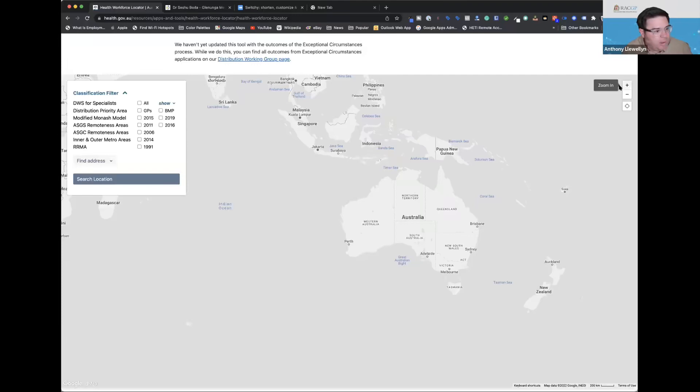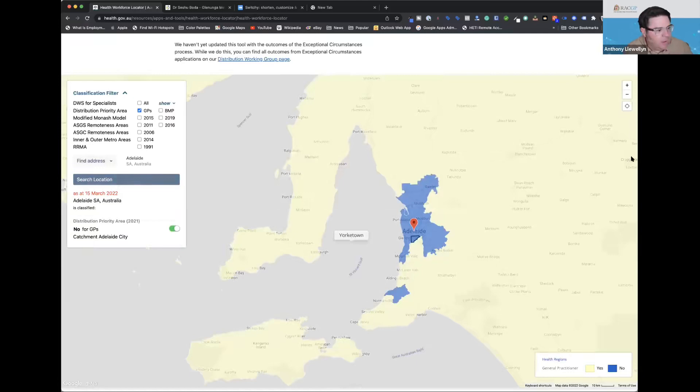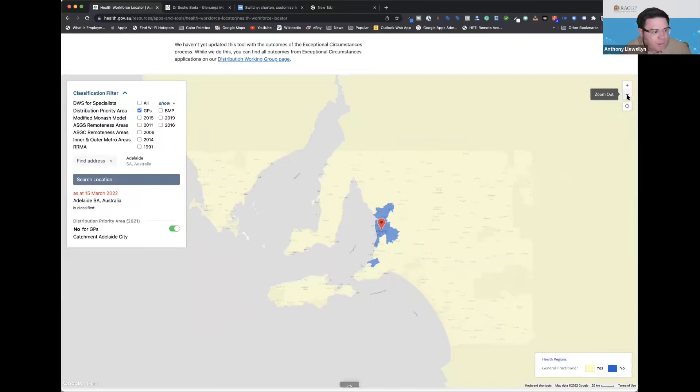You have to put in an address — Sesshu is in Adelaide, so let's put in Adelaide, South Australia. The map shows yellow and blue. Yellow means that anyone training as a GP, who is an IMG, or is a qualified GP as an IMG, can work there — you can apply for a provider number to generate Medicare billings. Blue means no, you cannot work there.